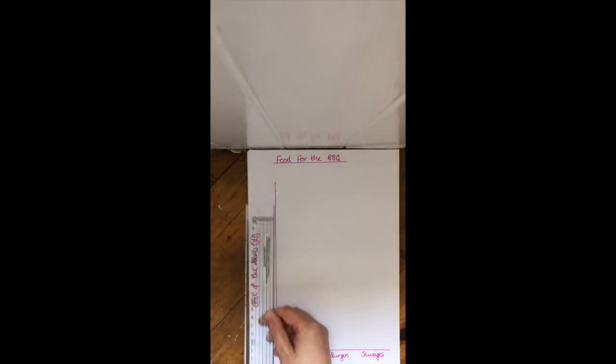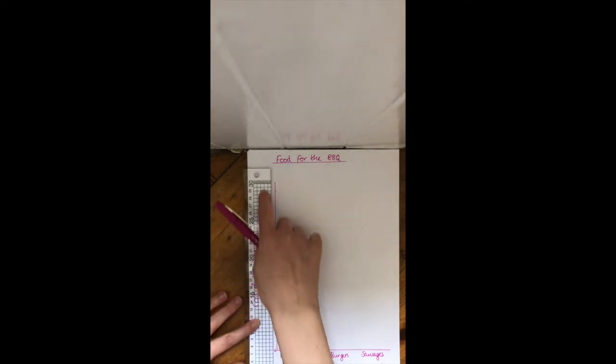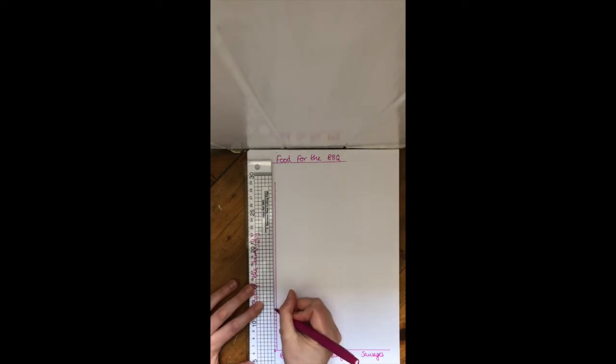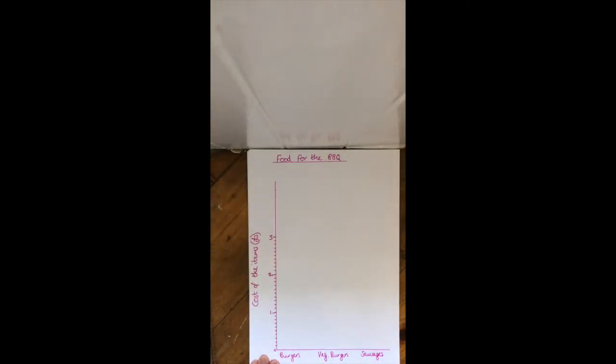I'll show you how I do it. Using my ruler, down at the bottom is zero. Then I go up in 10 pence increments: 10p, 20p, 30p, 40p... up to one pound, then one pound 10, one pound 20, and so on up to three pounds. I'm using this scale because prices won't always be a round pound — it might be £1.50, £1.20 or 60p. These little lines help me mark amounts accurately.